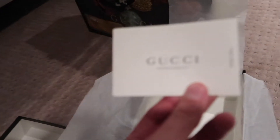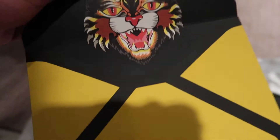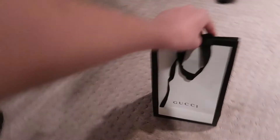And also there is a Gucci responsibility card — I don't know what this is, but it's just a bunch of little Gucci stuff. That's pretty cool actually. That's a Gucci tiger.